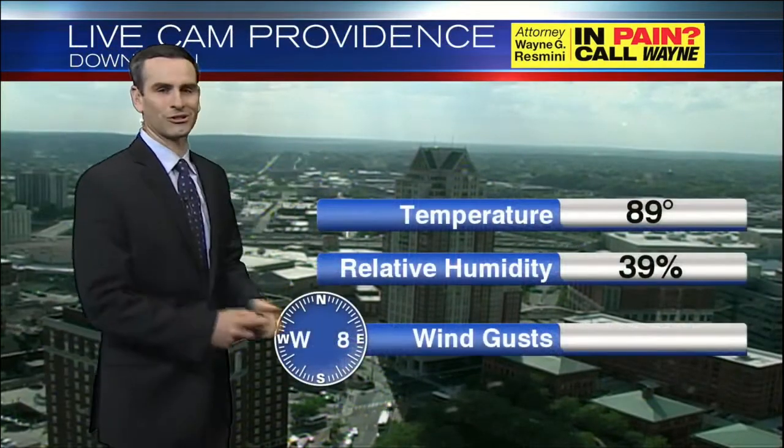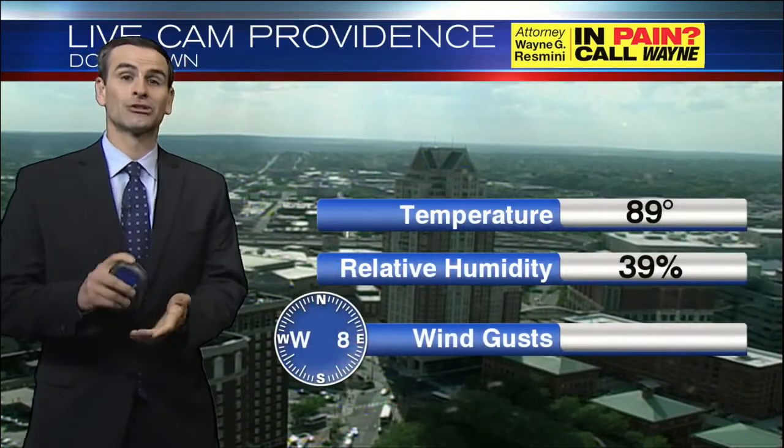In Providence, we have mostly blue skies, a few developing cumulus clouds, temperatures still 89. If you have outdoor plans for the next several hours, plan on these warm and muggy conditions to continue before that cold front finally moves through. Still 88 right now in Smithfield, 78 in Newport, 85 in New Bedford, and 81 in Westerly — these breezes cooling off places like Newport just a bit, and 72 right now on Block Island.